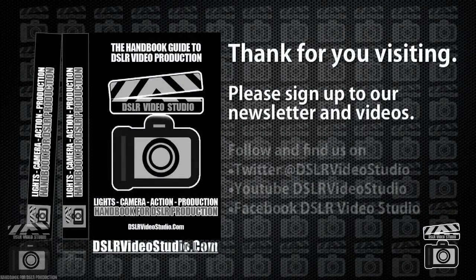Many thanks for watching this video and I hope you enjoyed it. To find out more about the DSLR Video Studio Handbook and to keep up to date, you can follow us on Twitter at DSLR Video Studio, watch us on YouTube at DSLR Video Studio, or find us on Facebook at DSLR Video Studio.